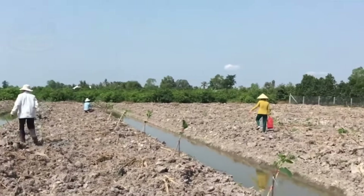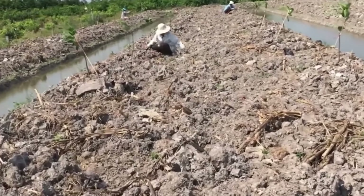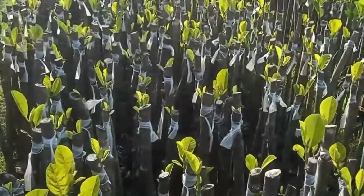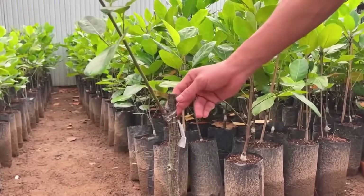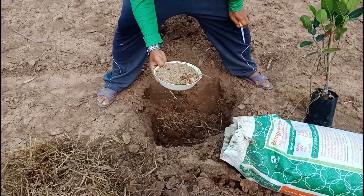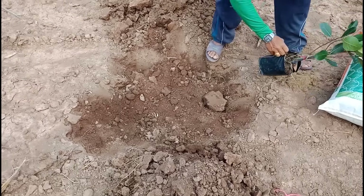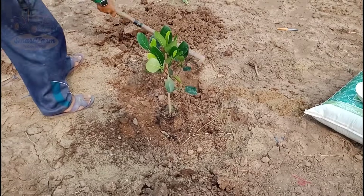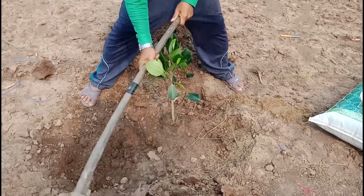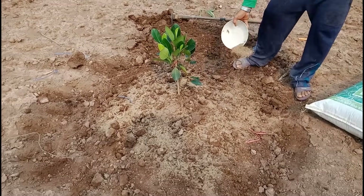Ideal conditions for growing jackfruit include sandy loam soil, which provides excellent drainage, with a pH level between 6.0 and 7.5. The tropical climate with average temperatures ranging from 25°C to 35°C and ample rainfall is crucial for the best growth. When grafted jackfruit trees reach a height of 30 to 40 centimeters, they are transferred to the fields with spacing of 8 to 12 meters between trees. Planting is typically done at the beginning of the rainy season — May to June — to take advantage of natural rainfall, helping the trees grow robustly and prepare for fruiting in three to four years.